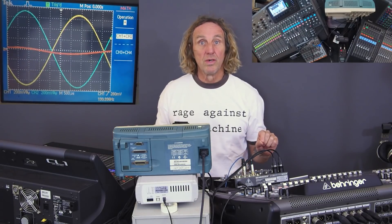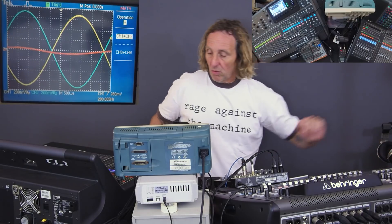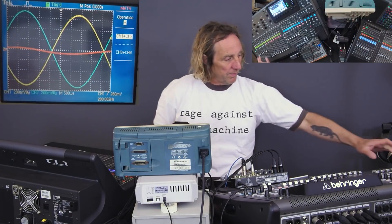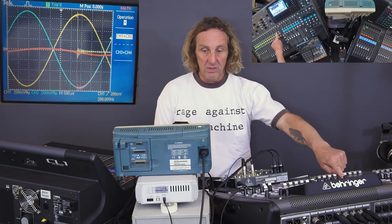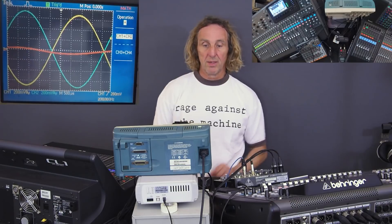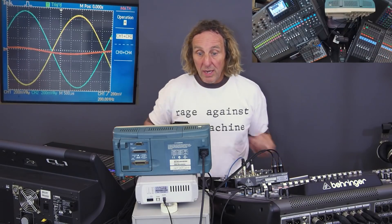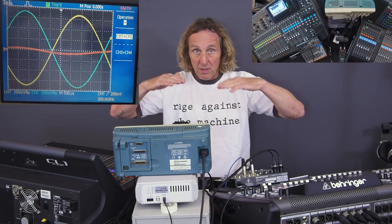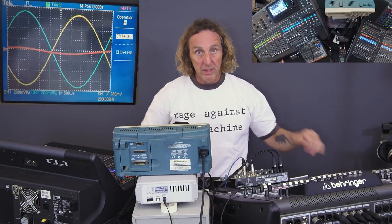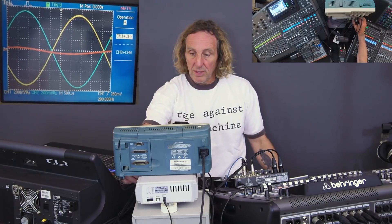If I PFL channel 1 here and channel 1 here, we can see on the scope — the yellow line is the Behringer. If I solo something here, the yellow should go away. And I solo there, and the yellow comes back. So the yellow is the X32, the blue is the Yamaha, and the red is the difference between those two consoles. I've actually got the X32 out of polarity so that they cancel, and the red is the difference between the two.